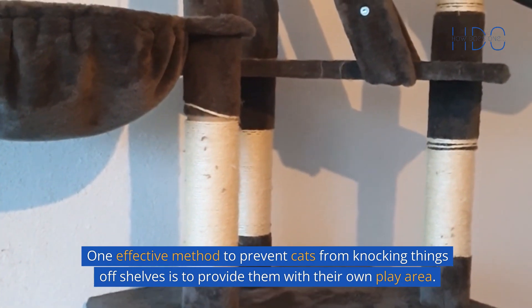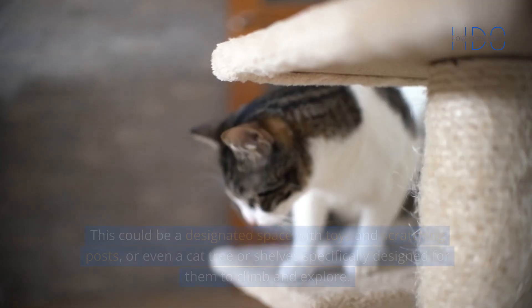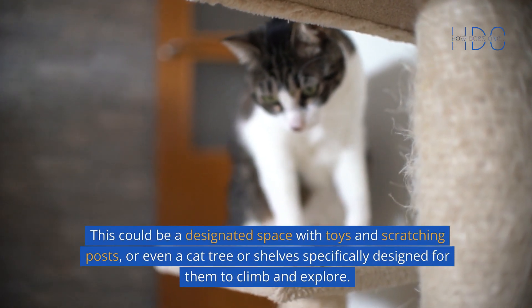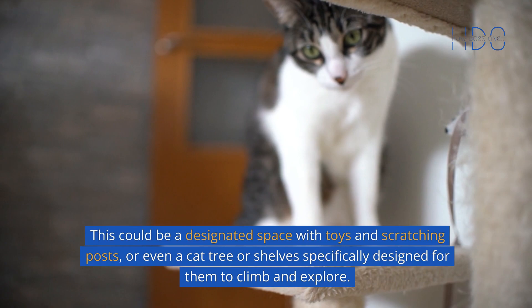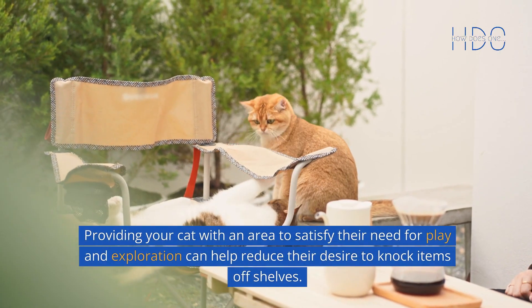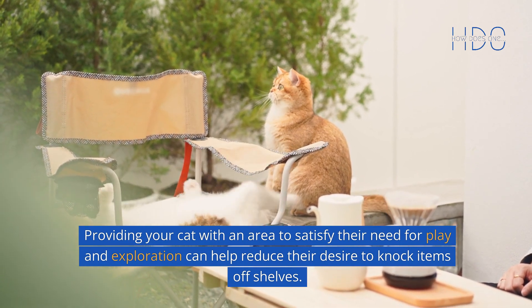One effective method to prevent cats from knocking things off shelves is to provide them with their own play area. This could be a designated space with toys and scratching posts, or even a cat tree or shelves specifically designed for them to climb and explore. Providing your cat with an area to satisfy their need for play and exploration can help reduce their desire to knock items off shelves.